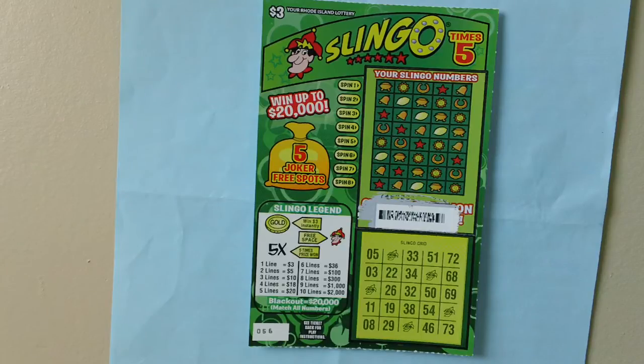Win $3 for each gold coin revealed in your Slingo numbers. If you win in the Slingo grid and revealed a five times symbol in the spin, win five times your prize.